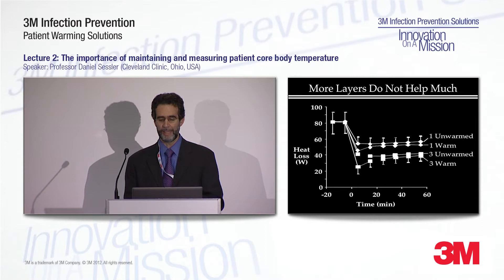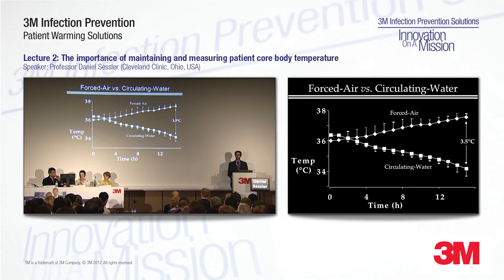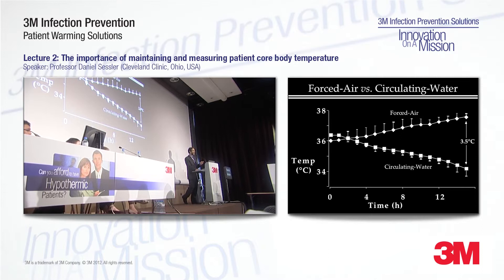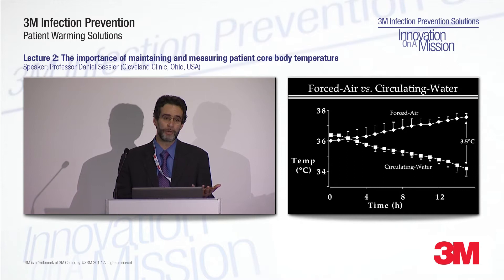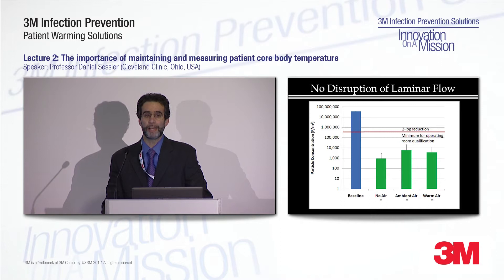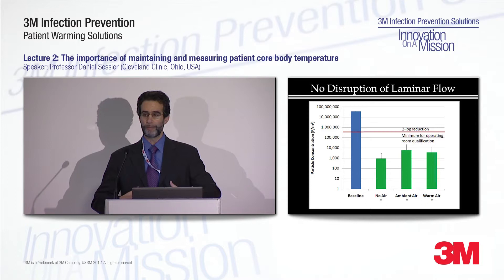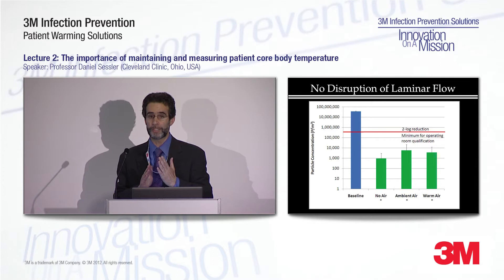If covers aren't helping, you're going to have to switch to something else — and what you will probably switch to is forced air. Forced air is by far the most common active warming system worldwide. It's highly effective, far more effective than circulating water, and has a really nice combination of being effective, easy to use, and safe. Recently there's been some concern that forced air disturbs laminar flow systems — the theory being that warm air released near the patient produces an upward current that interferes with a downward or sideways laminar flow system. So we did a fairly formal evaluation of that.